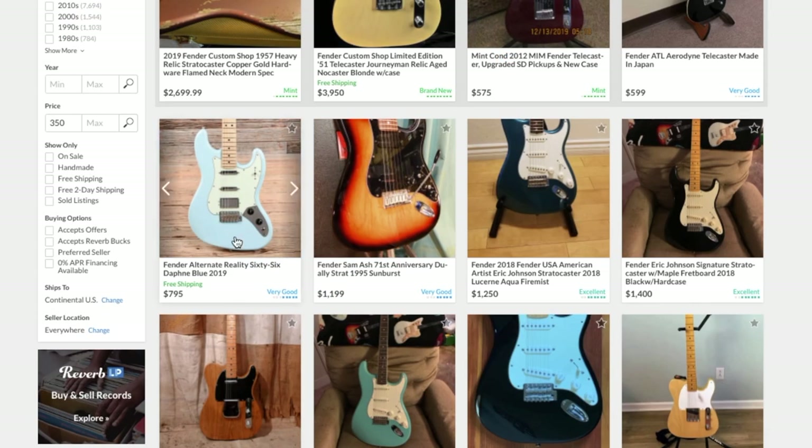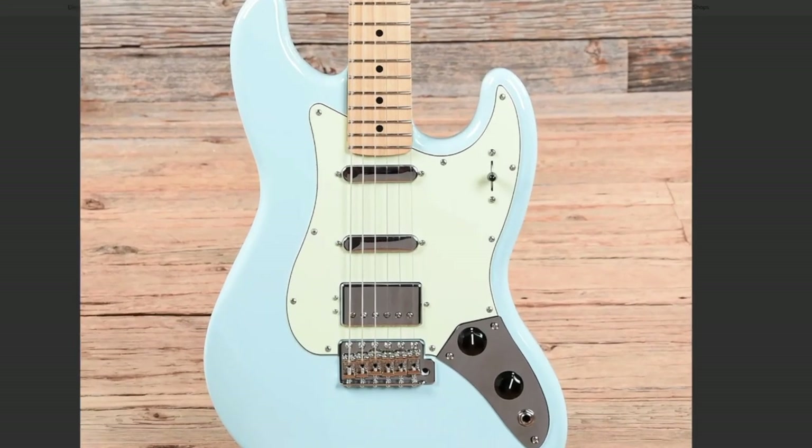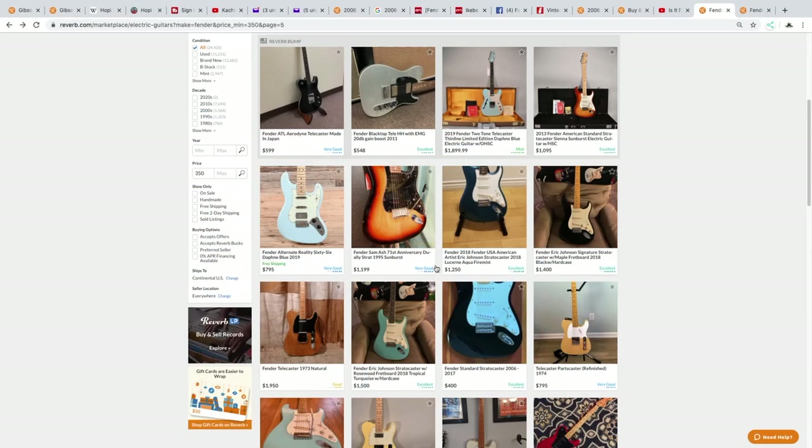There's another one from the Alternate Reality Series — the '66. I think that's one of my favorites from the series because I love the covered single-coil look. It's a pretty simple layout — master volume, master tone. Unfortunately it's from Chicago Music Exchange; they'll give you a deal sometimes but the profit margins are just too low on guitars like that.